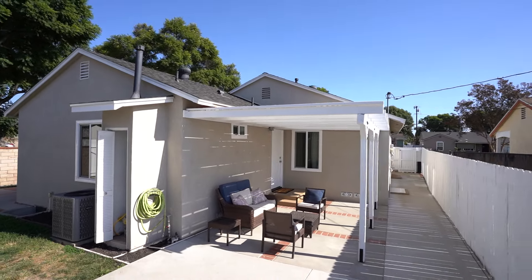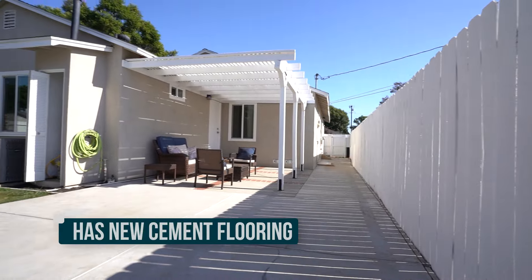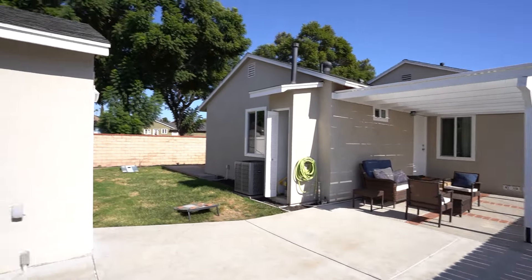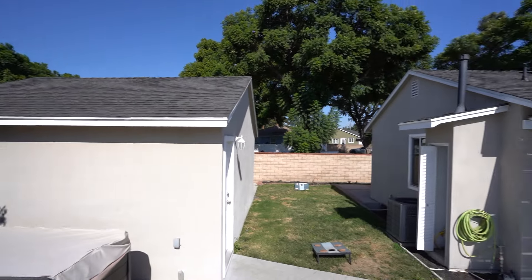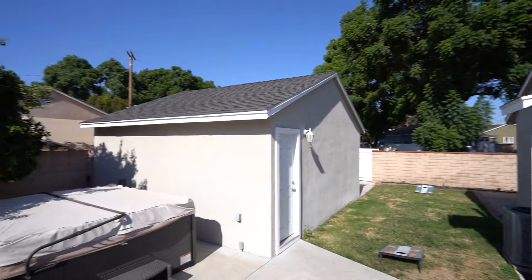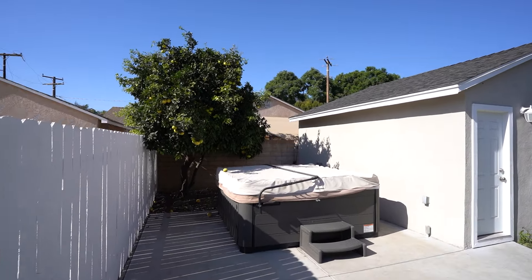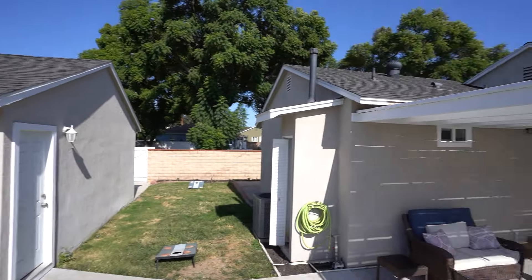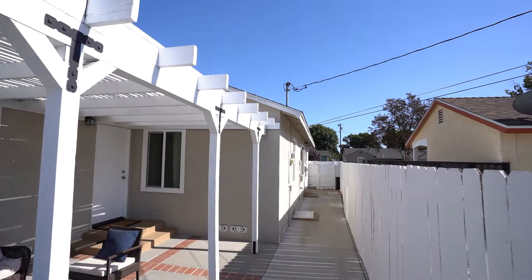The covered patio has been freshly painted, and there appears to be new cement as well. The roof is definitely new — clearly visible from this angle. In the back there's also an area with a jacuzzi or spa.